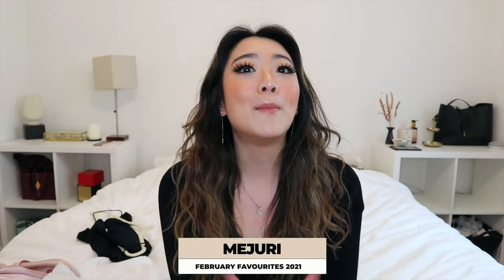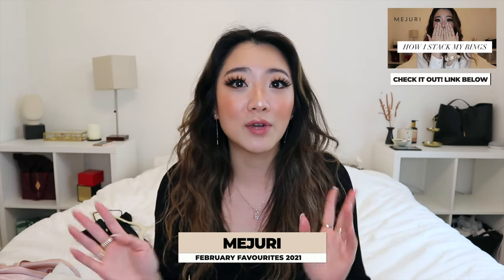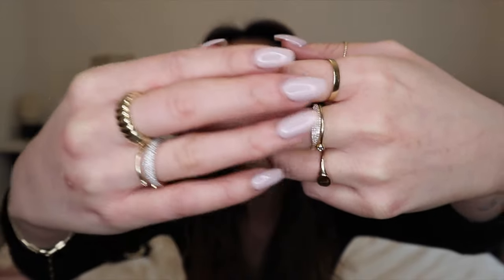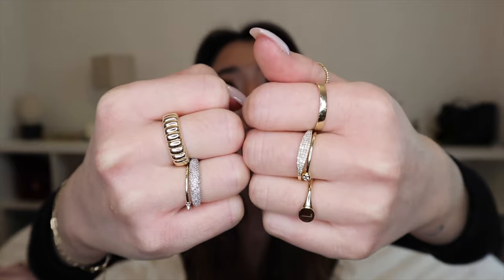Moving on to jewelry — I'm going through my favorite Majority pieces of the month. You've probably already seen my 'how to stack my rings' video with Majority. The piece I'm featuring is their new diamond dome ring. I already had the diamond pavé ring, but this one stands out a little further and has more diamond concentration, making it look a bit more white. I really like both of them — this one is so bougie and I absolutely love it.